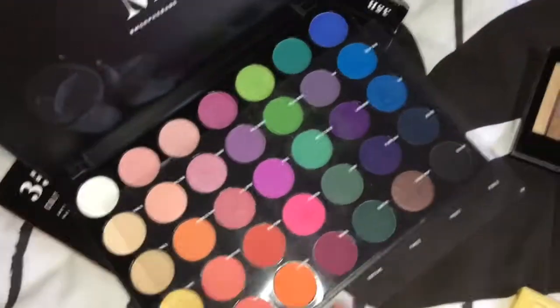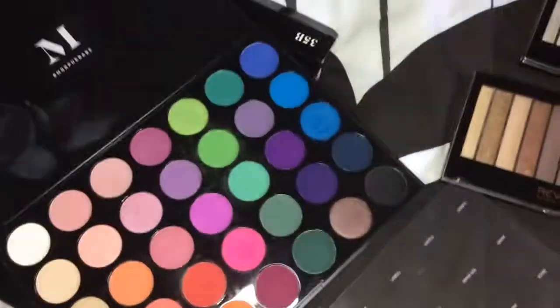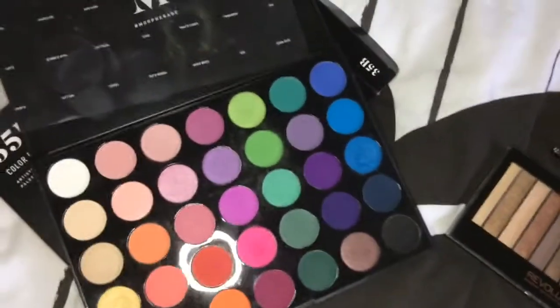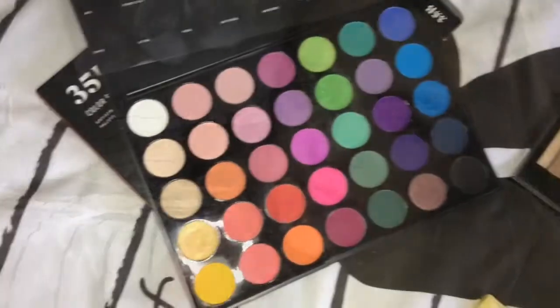My last palette is my Morphe 35B palette, which looks like this — it's a nice bright palette compared to the other ones I've got.